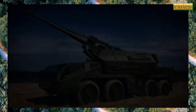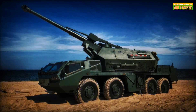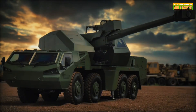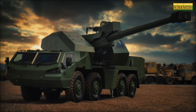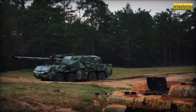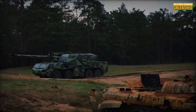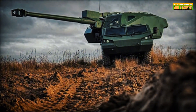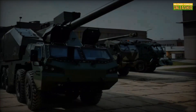Here's where it gets wild. The Dita uses artificial intelligence for fire control and navigation, which drastically reduces human error. Imagine an artillery vehicle that can think for itself — calculating wind speeds, terrain conditions, and even projectile trajectories on the fly. To put it in pop-culture terms, this thing is like the Iron Man of artillery: it's flashy, it's powerful, and it's designed to out-think and out-gun its adversaries.